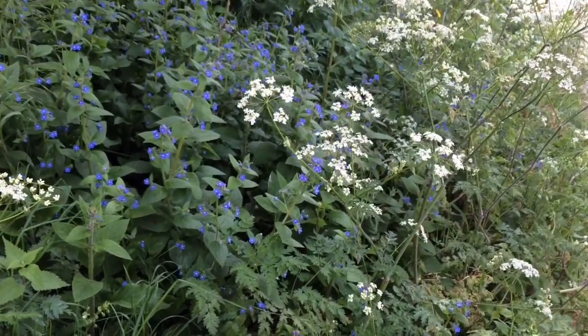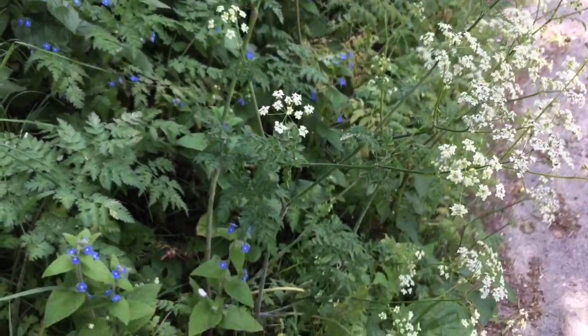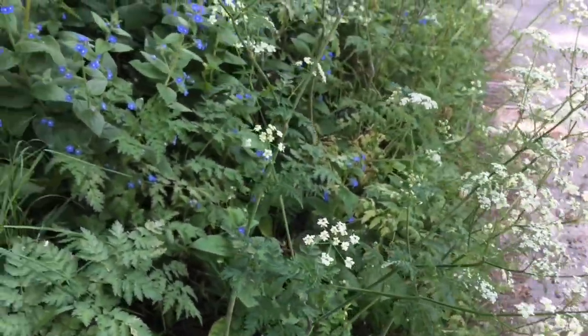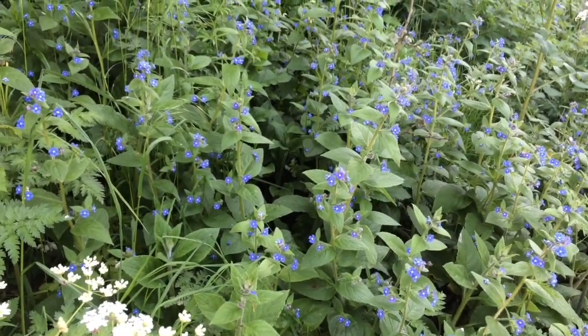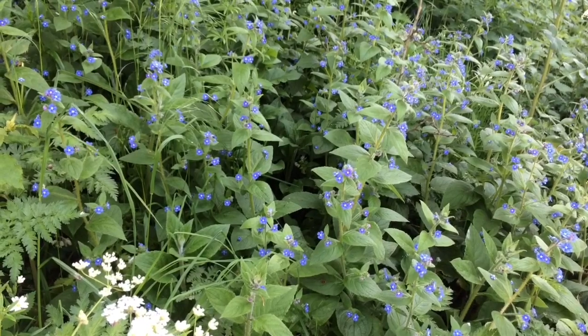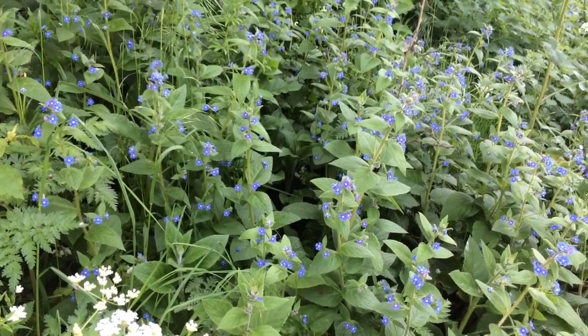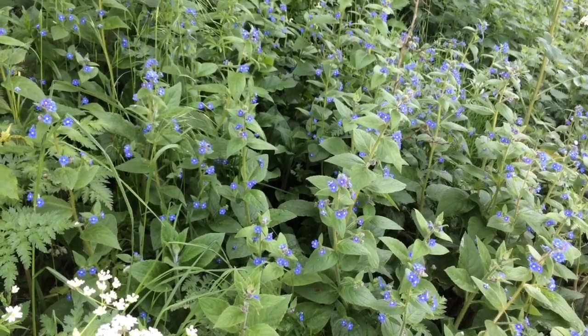Road verges can be packed full of wildflowers, most commonly cow parsley, this tall plant with white flowers. But just in here is a beautiful patch of green alkanet in the borage family. It has these lovely blue flowers and quite bristly stems, and it's a brilliant bumblebee plant.